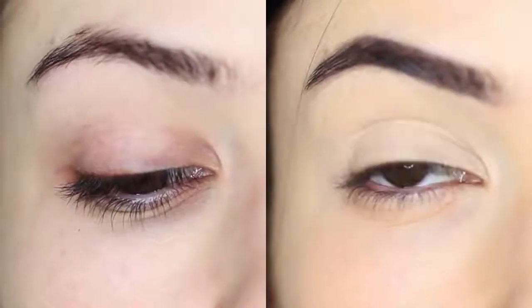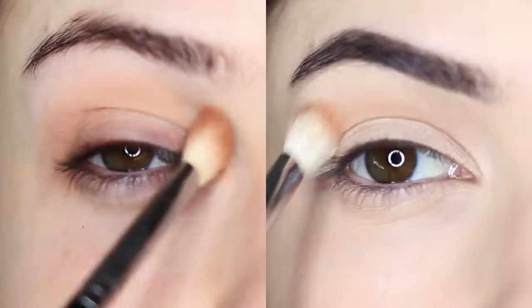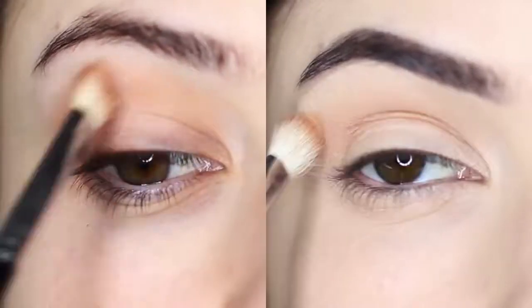A good primer will last you about two years, and you'll find that your eyeshadow is going to go on smoother and last longer. You'll definitely get a pro blend if you use a pro primer.